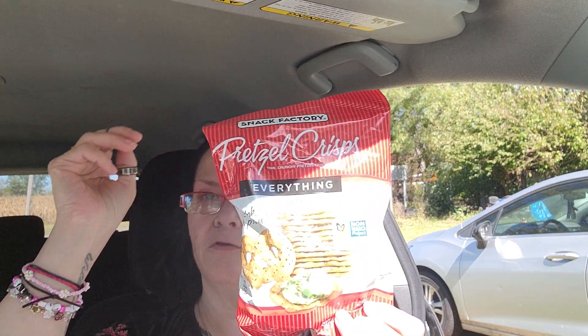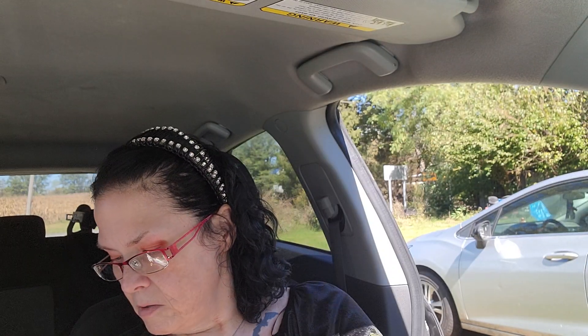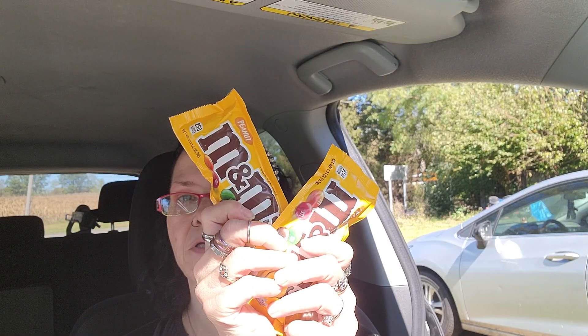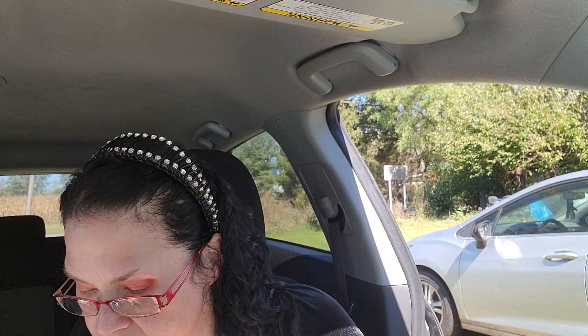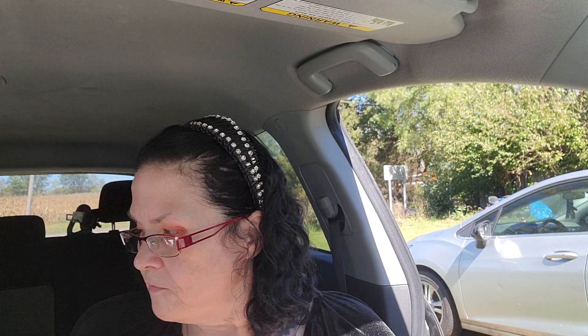I got the everything-style pretzel crisps by Snack Factory — they go at Parmesan — and Nancy Cat likes those. I got two bags of peanut M&Ms because I'm addicted. There's something in M&Ms that makes you want to eat them, because honestly the chocolate is not the best, but I crave these. There's so much better chocolate I could be eating, but I crave them.